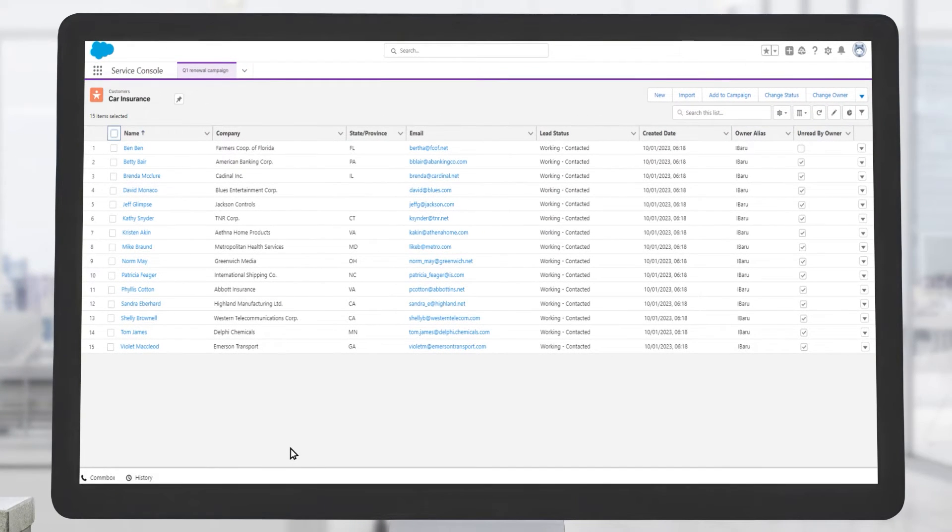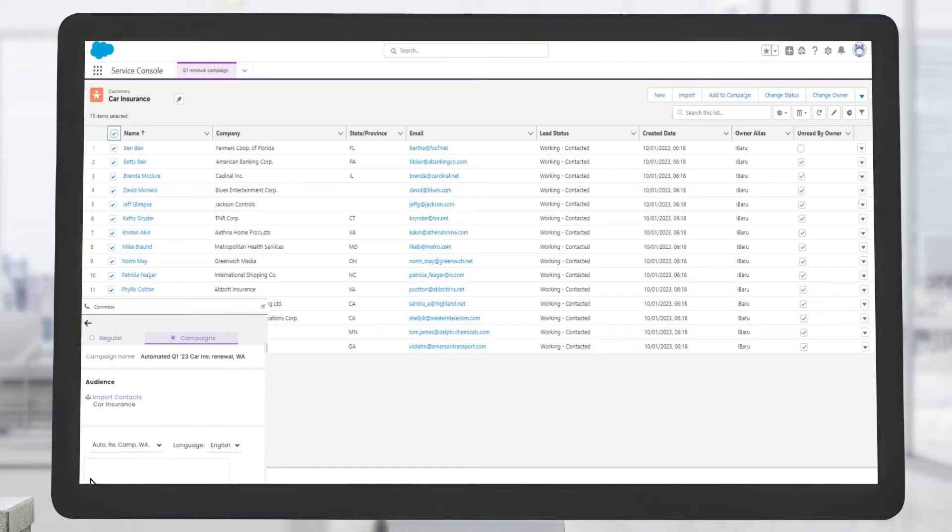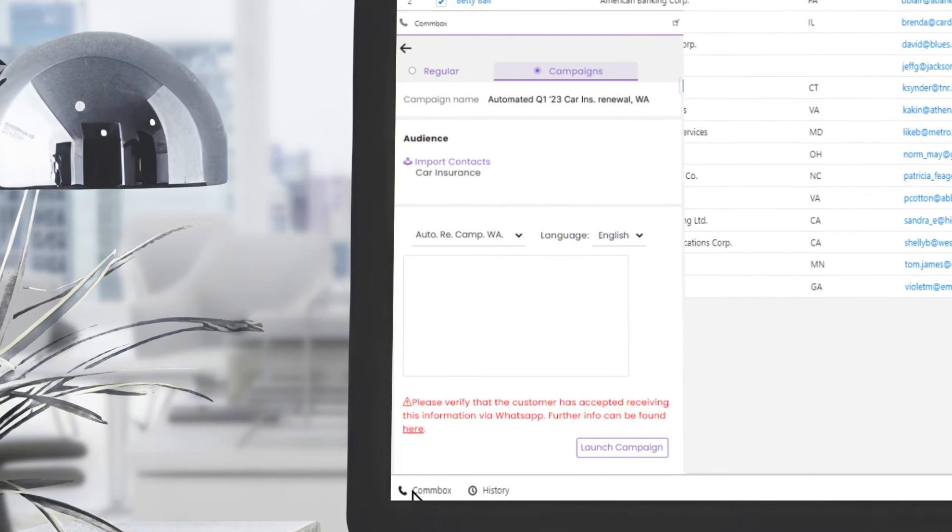Easily initiate mass campaigns or notifications to promote sales, support, or even regulatory requirements. As every interaction creates a case or an opportunity directly in Salesforce, human agents are automatically brought into the loop when needed, perfectly balancing automation and human touch.